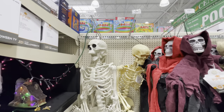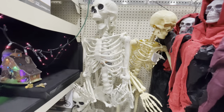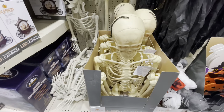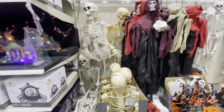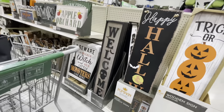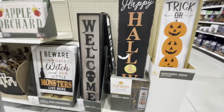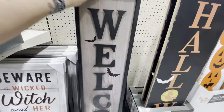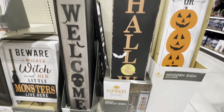And then a couple larger skeletons — we've seen these almost everywhere now. Pretty much every place I've gone for Halloween decor has had these super large multi-sized skeletons. Coming down another aisle we missed — here are some porch leaners, wooden signs. This one says 'Welcome' with a little skeleton on it. Then there is one that says 'Happy Halloween,' another one that says 'Happy Fall, Y'all,' and then here is a big 'Trick or Treat.'